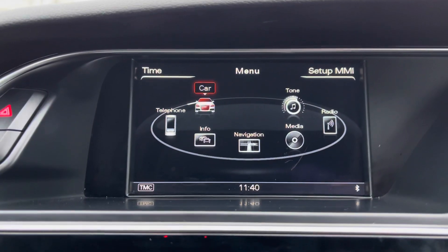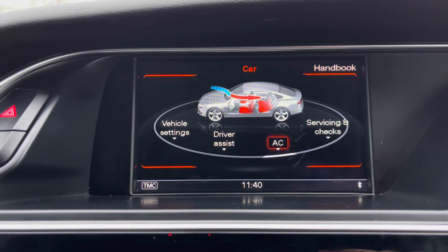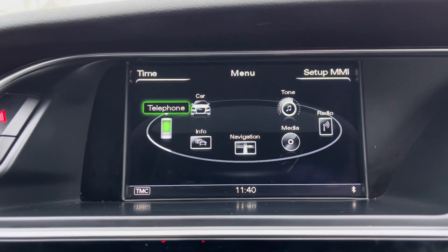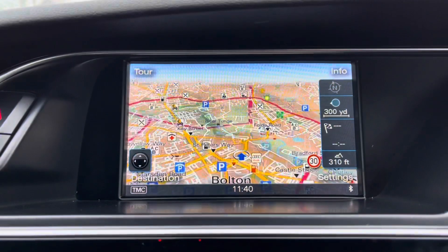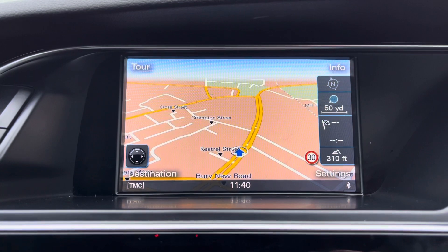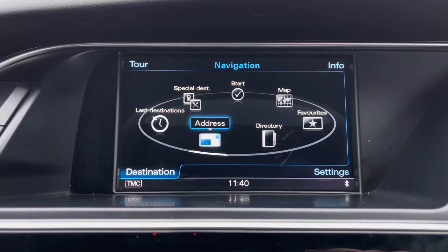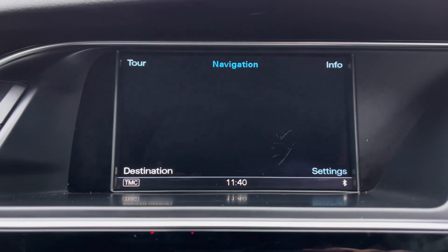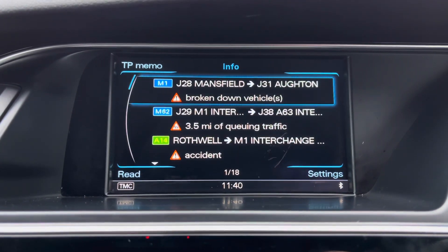In the centre you do have your display screen with your options for your vehicle display, so you can even check when you are next needing a service. You do also have your telephone connection with integrated Bluetooth, so you can connect your smartphone device in seconds for hands free driving. You do also have your integrated satellite navigation for those unfamiliar areas — you can even have your points of interest on here and get yourself to your closest restaurants or nearby car parks.